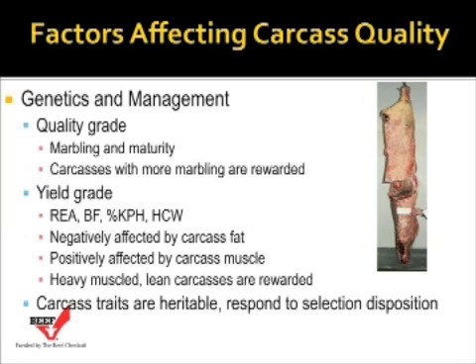We're looking for heavy-muscled, lean carcasses, and those can also be rewarded in the marketplace. Carcass traits are highly heritable and will respond to selection. Using carcass EPD information — expected progeny difference information — when selecting bulls can improve carcass quality of the calves produced in the cow herd.